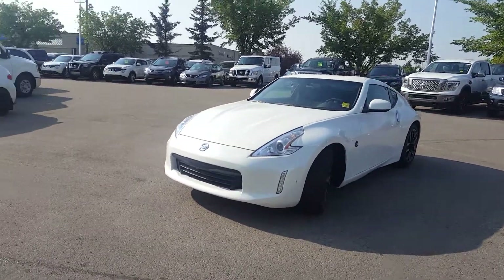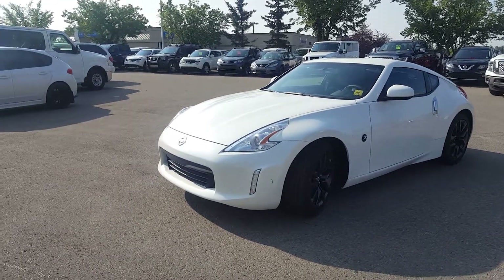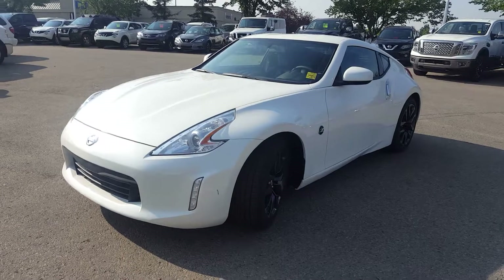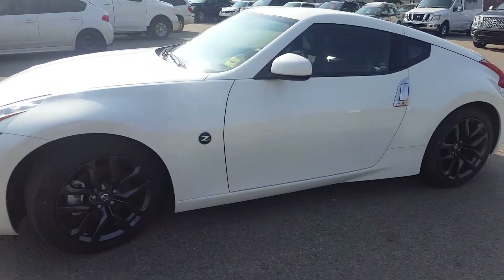Good morning Katie, this is Orlando from Sherwood Nissan. I just wanted to shoot you a quick video on one of our in-stock 370Z Coupes. This one here is in the pearl white, and I do have a few other colors to choose from. This is the Enthusiast Package — it does come with the 3.7 liter V6 and 18-inch alloy wheels.